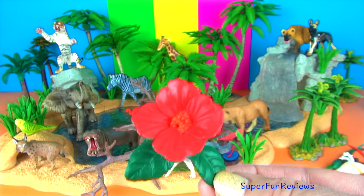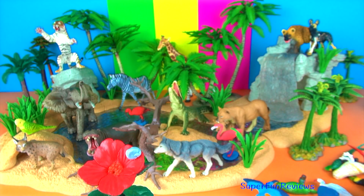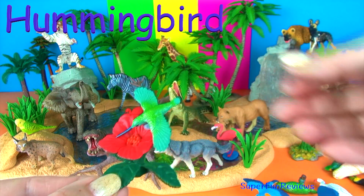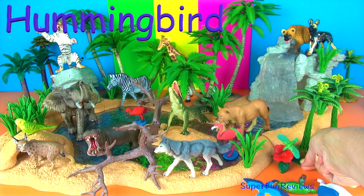This flower is for my hummingbird. Hummingbirds are one of the smallest kinds of birds in the world, with most species only 7.5 to 13 centimetres long, which is between 3 and 5 inches. They are called hummingbirds due to the sound created by their rapidly beating wings.